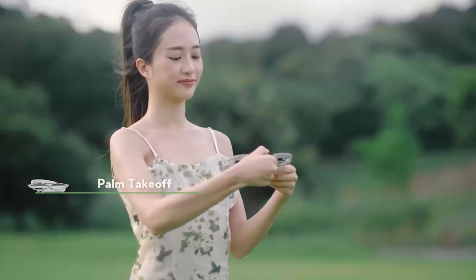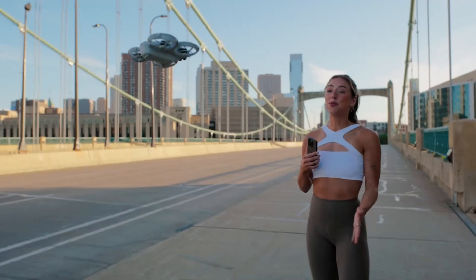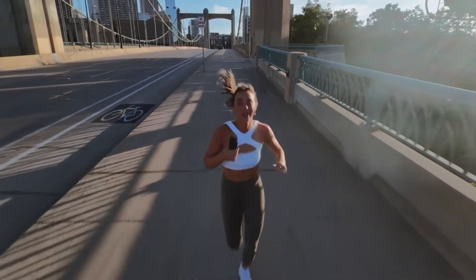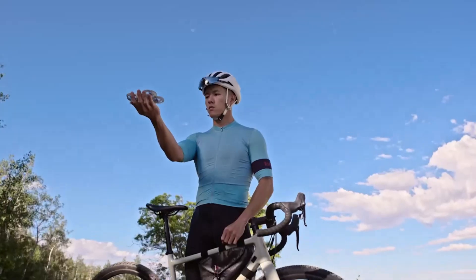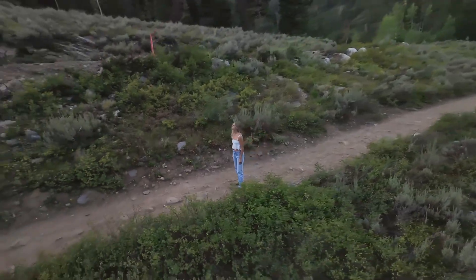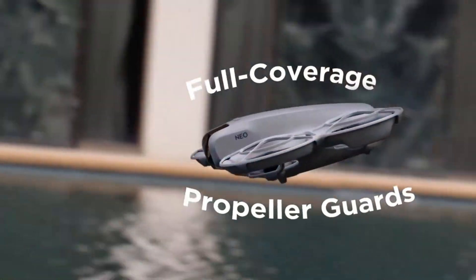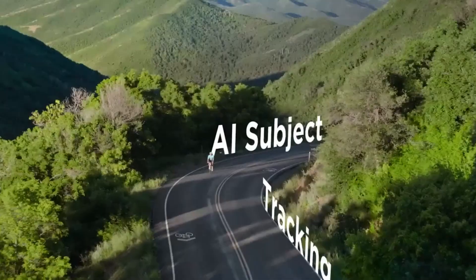Value for Money: The DJI Neo offers impressive value for casual flyers and content creators at an accessible price point. Despite its size, it includes features like QuickShots, 4K video, audio sync, internal storage, and GPS positioning. While it doesn't match higher-end drones in range or obstacle detection, it nails convenience and creativity. Beginners will appreciate the voice and gesture controls, while pros can still enjoy manual features with an RC. Bundled accessories like prop guards and extra batteries enhance the overall experience. For the cost, few drones deliver such a full-featured package in such a small, user-friendly form.